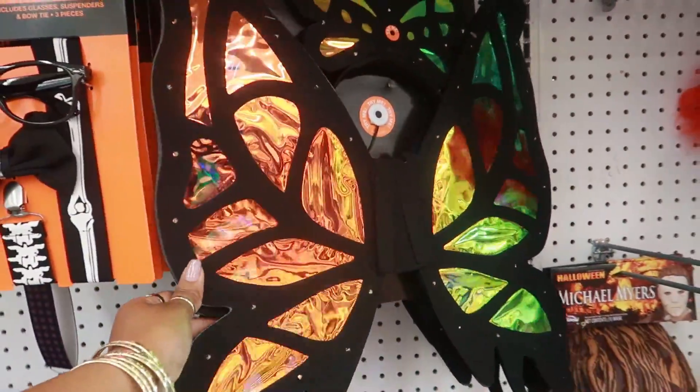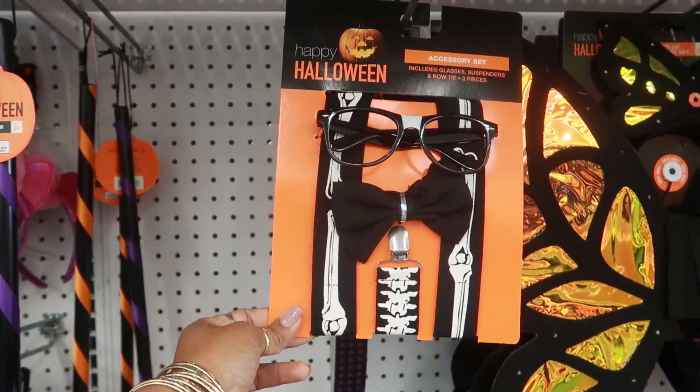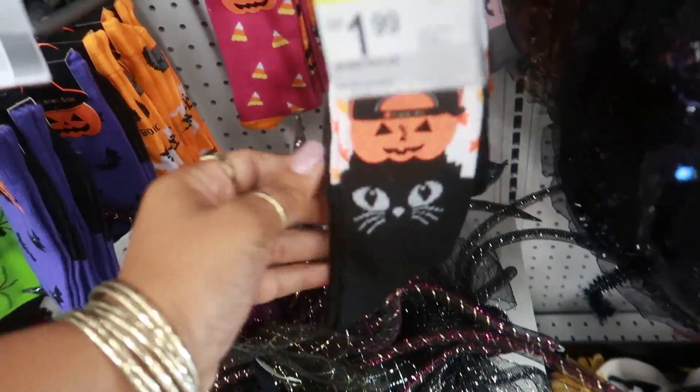They do have a few costumes out — this one is cute, $14.99, and it lights up. They even have some cute socks — $1.99.